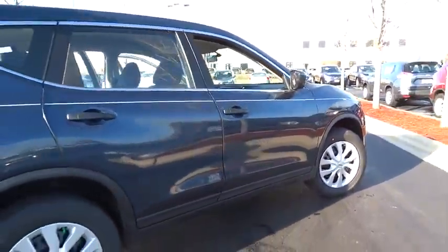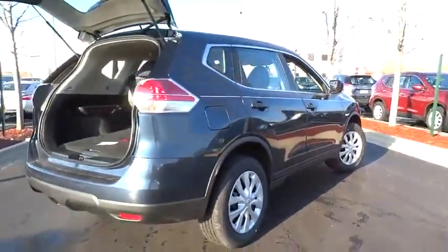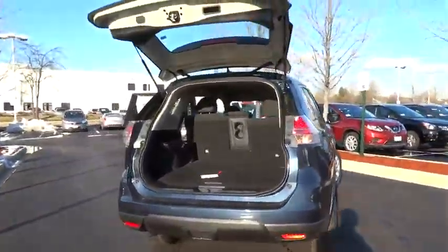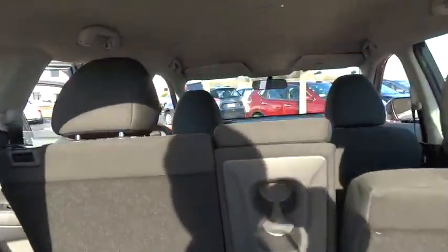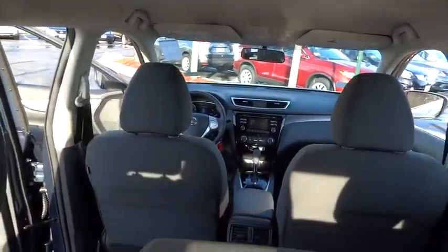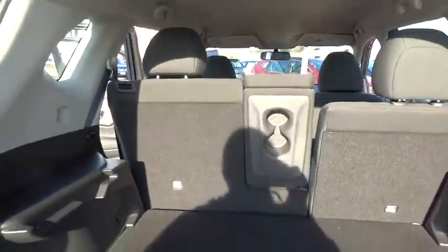Here are some of this vehicle's great options: traction control, keyless entry, steering wheel audio controls, stability control, anti-lock braking system, all-wheel drive, backup camera, Bluetooth, adjustable steering wheel.